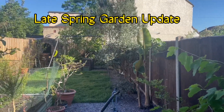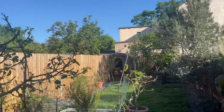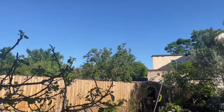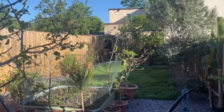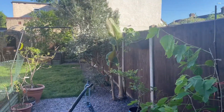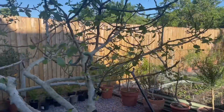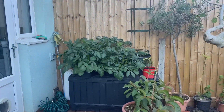Hey guys, it's Joe. It's Tuesday the 17th of May, an absolutely gorgeous day today. A little bit breezy but quite hot — temperatures have been around 25 to 27 degrees Celsius, really good for this time of year. The garden is definitely benefiting from this lovely hot weather, so I'll use this opportunity to give you guys a quick garden tour.